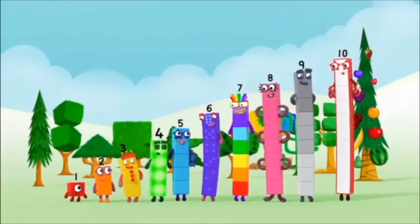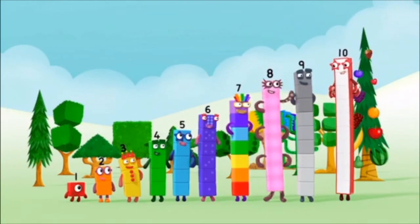One! Two! Three! Four! Five! Six! Seven! Eight! Nine! Ten!